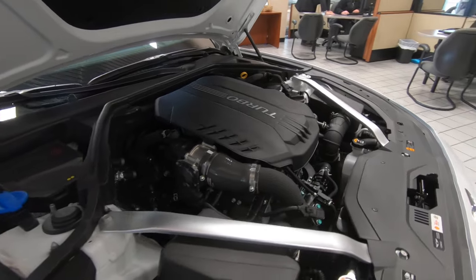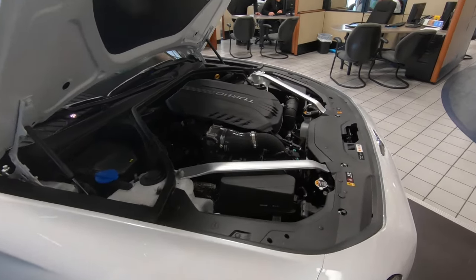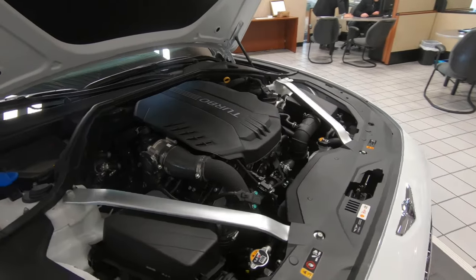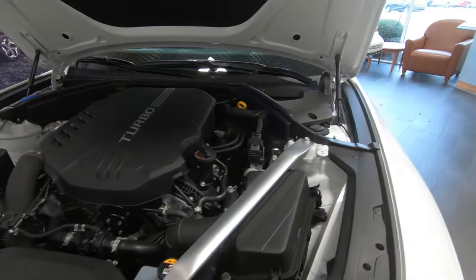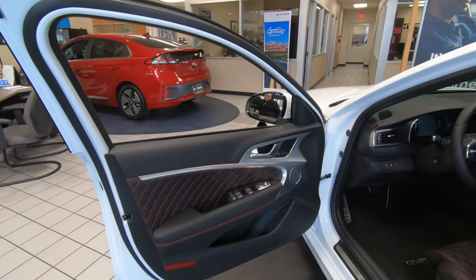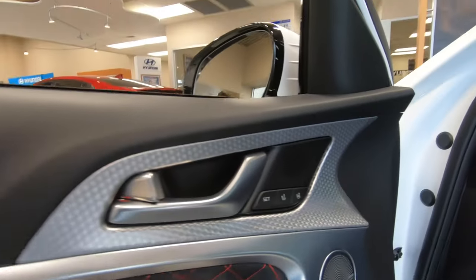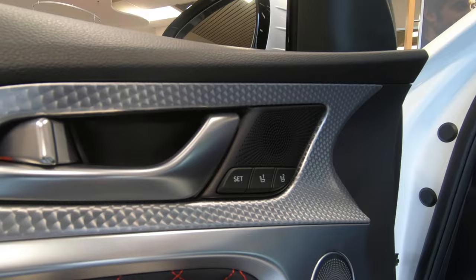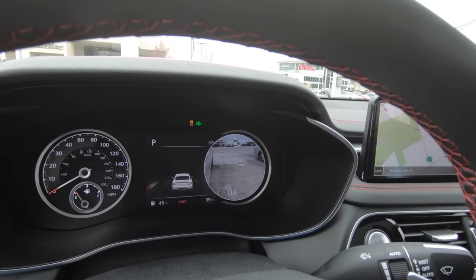On the pros side of things, it starts with the quick acceleration of the V6 engine, which is what we're going to use for our test drive in just a minute. And first-rate upscale design touches throughout the interior. The warranty coverage is solid, and there are lots of great features for the technology that you get based on the price.